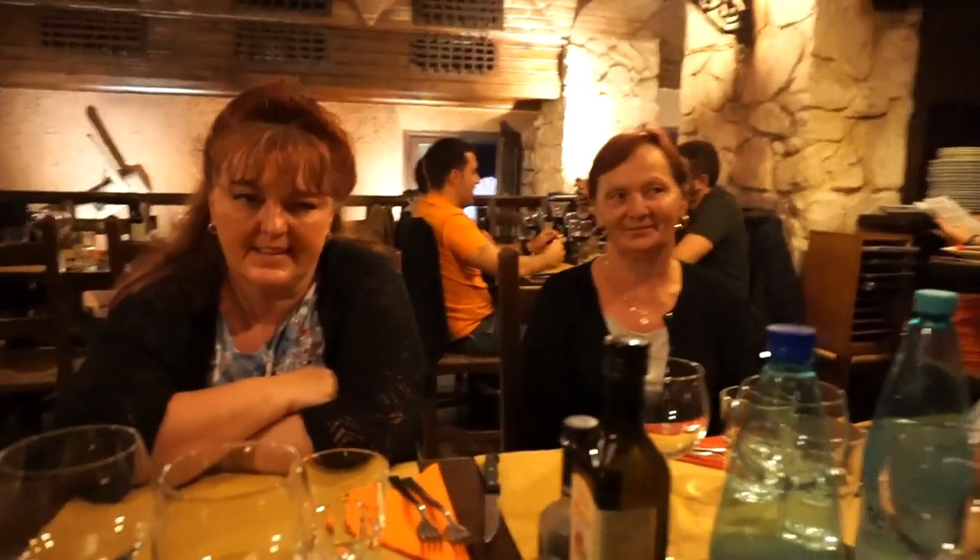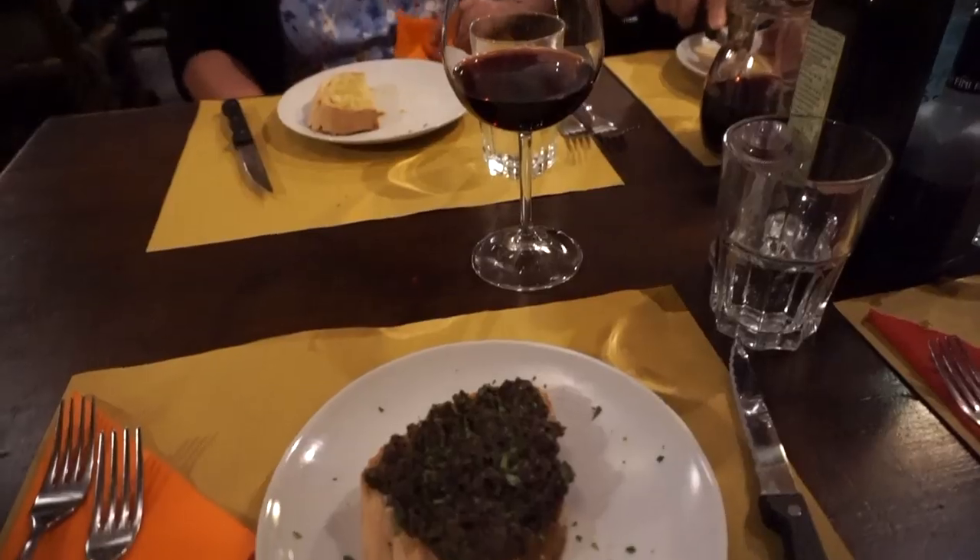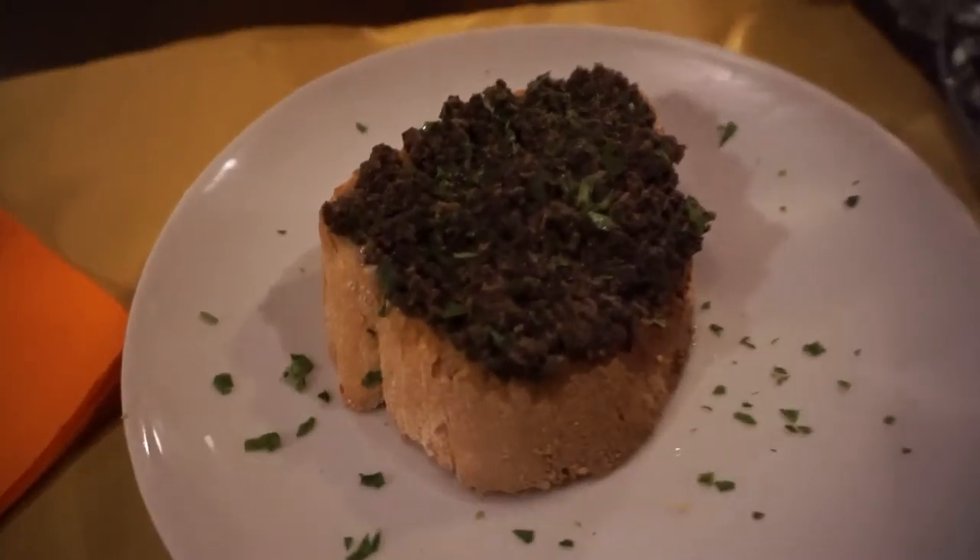Hi Lucy, hi Babka, hi Adam! We're having dinner — it's their last night here in Rome. We're so sad to see you leave. We're having a nice last dinner together in Rome, our first and our last. I have my bruschetta with tartufo — so this is all truffles on here.